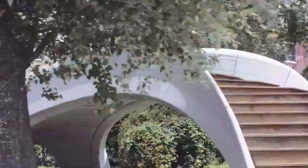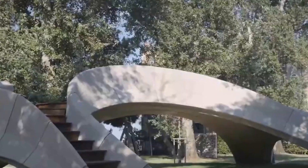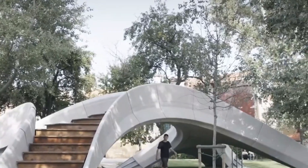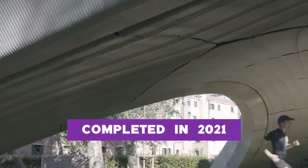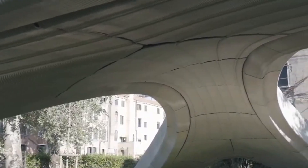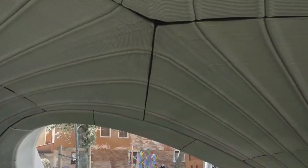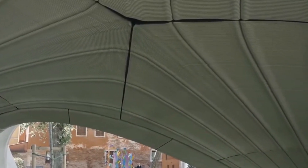Striatus is not just any bridge — it's the world's pioneer in 3D printed concrete construction, rewriting the rules of conventional bridge building. Completed in 2021, this architectural marvel has not only become an engineering spectacle but has also captured the hearts of tourists and locals alike in the enchanting city of Venice, thanks to its distinctive design.